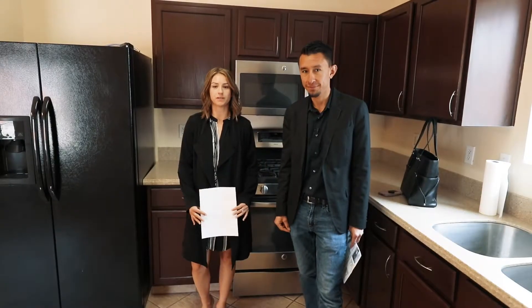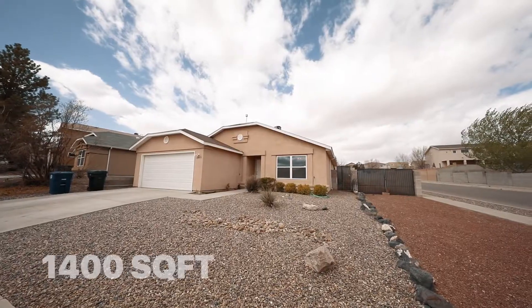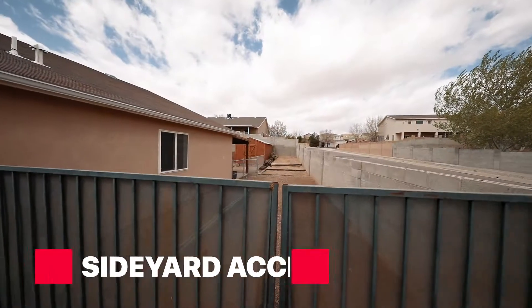This is an artistic home built in 2002. It's a three-bedroom, two-bath, and around 1,400 square feet. This home is located on a corner lot in the Seville subdivision. The corner lot allows for side yard access for that RV parking, which is amazing.